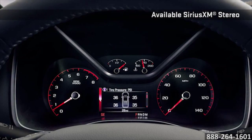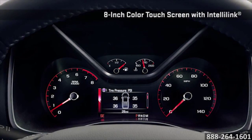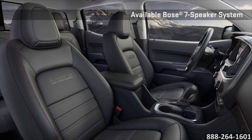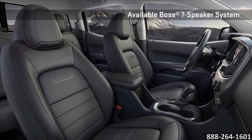Not only comfortable but functional as well. The Canyon provides exceptional storage, intelligently placed controls, and driver-centric features, including IntelliLink with available 8-inch touchscreen and rear-vision camera.